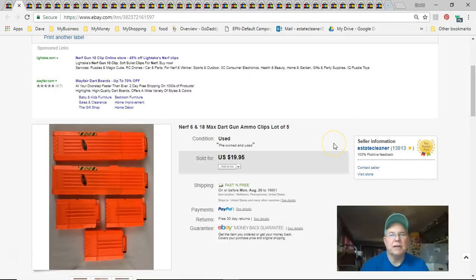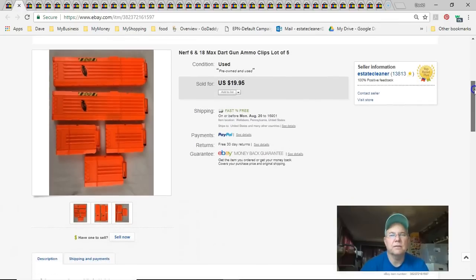Next are Nerf ammo clips. I got into selling Nerf for a while, but it slowed down. I paid five bucks for these at Goodwill — 99 cents each. Listed them January 30th, sold July 16th, and got $19.95 free shipping. I was happy with that.